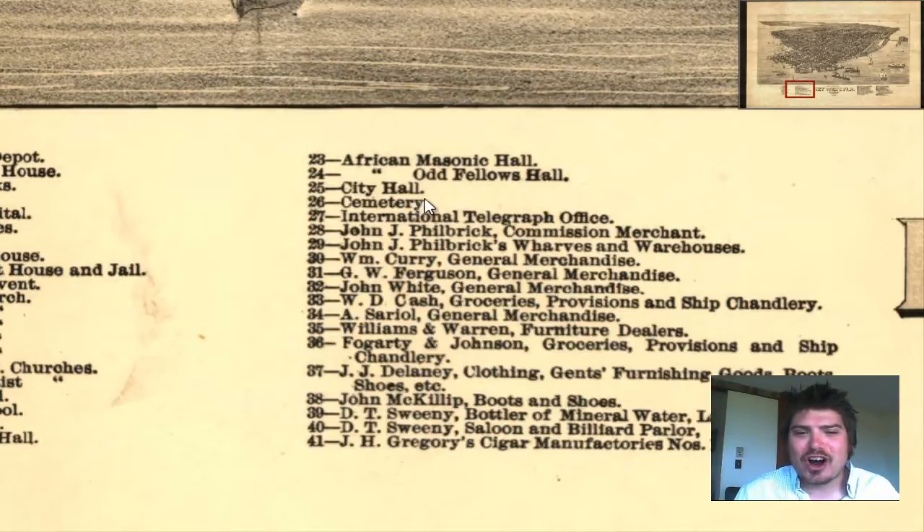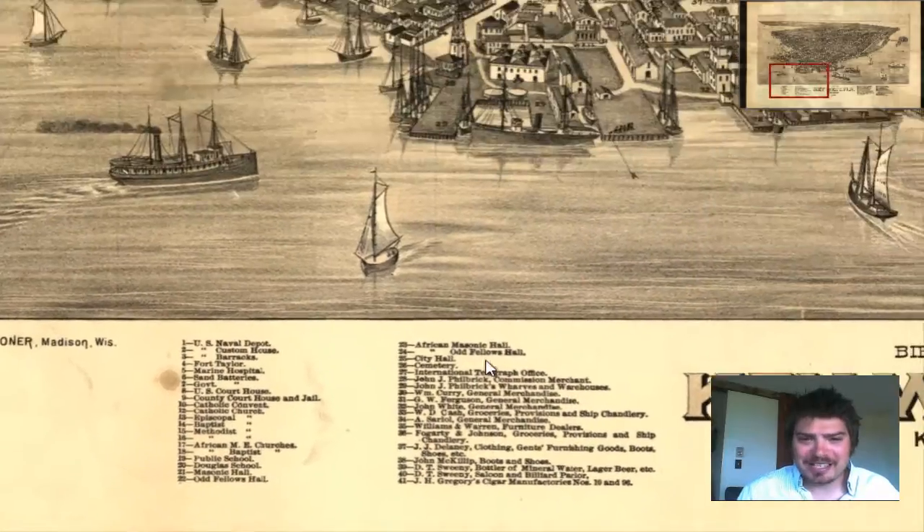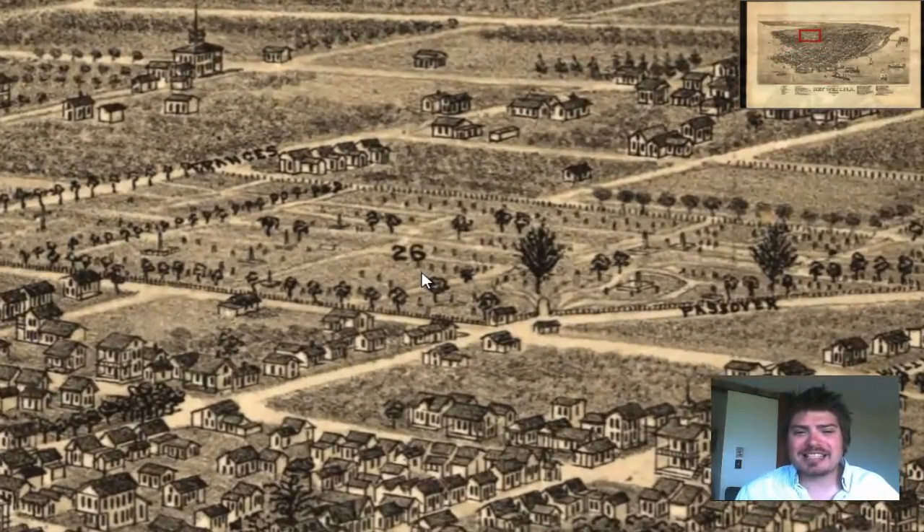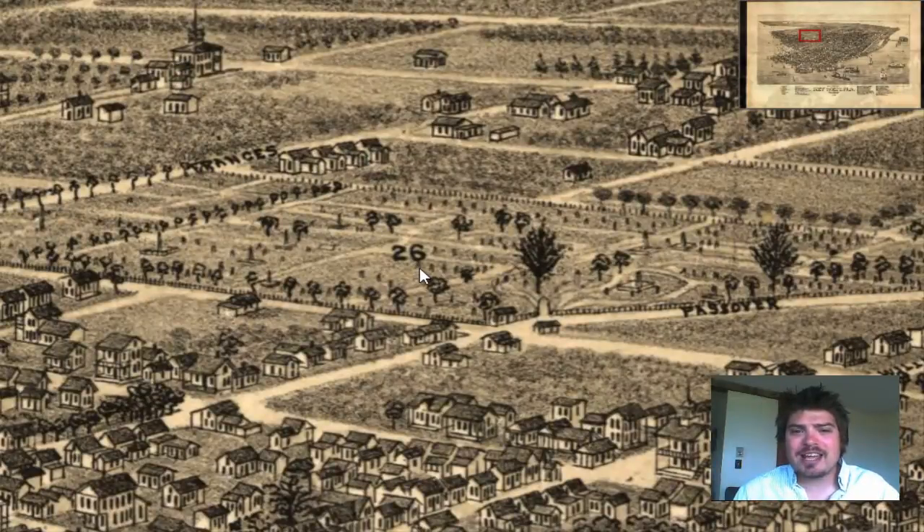That is why these maps are so great. They are wonderful, because you literally can see exactly the way the land is, how it is organized, the details. You can guess — that looks kind of like a cemetery — and you are brought on a journey almost.